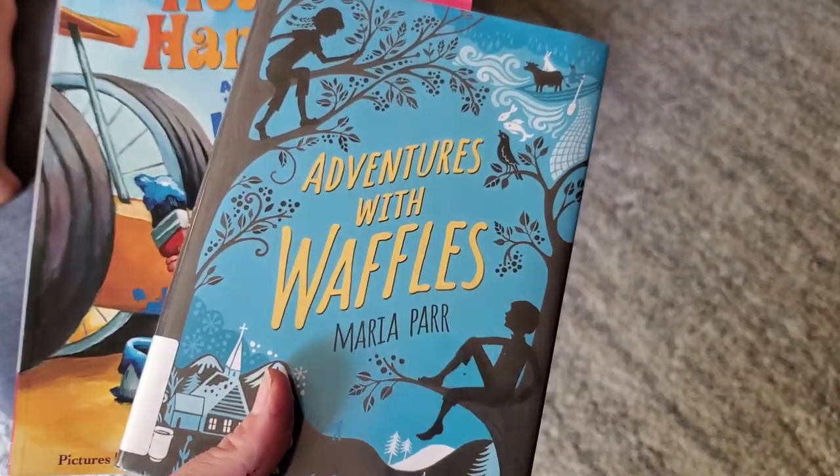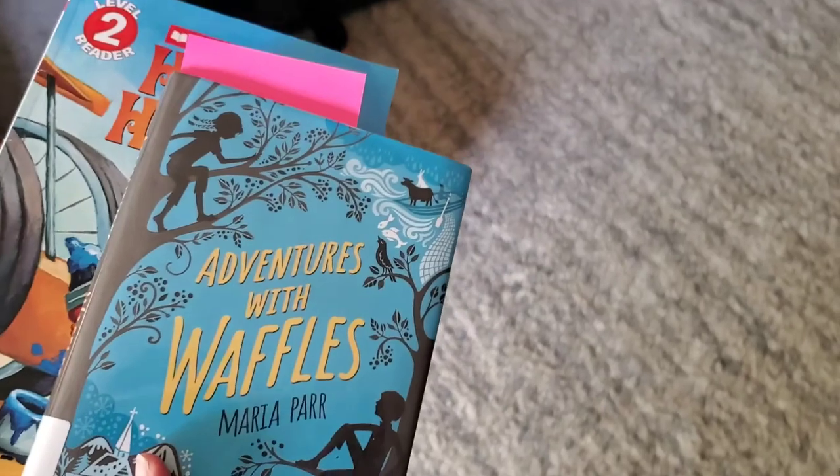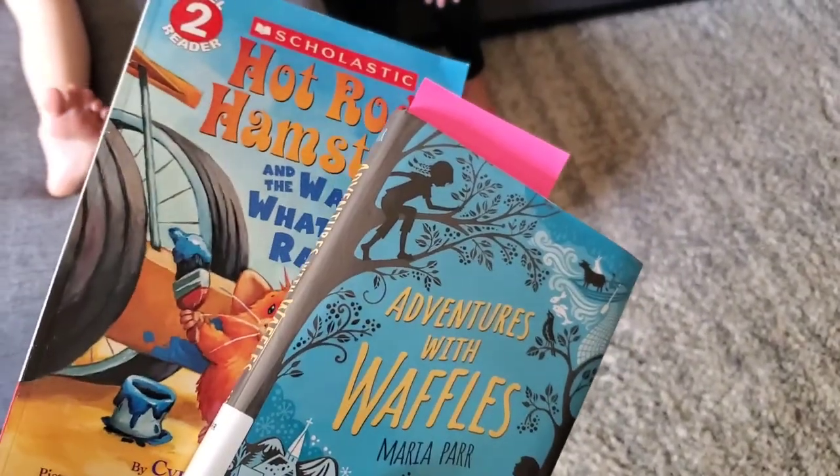It's 3:30 and the kids' friends just left — their mom came and picked them up. I need to get dinner started around 4 o'clock, so until then we're going to kill some time. I'm going to read some books to the kids. We're going to read a little bit more of Adventures with Waffles — we read a couple of chapters yesterday and the kids really liked it.